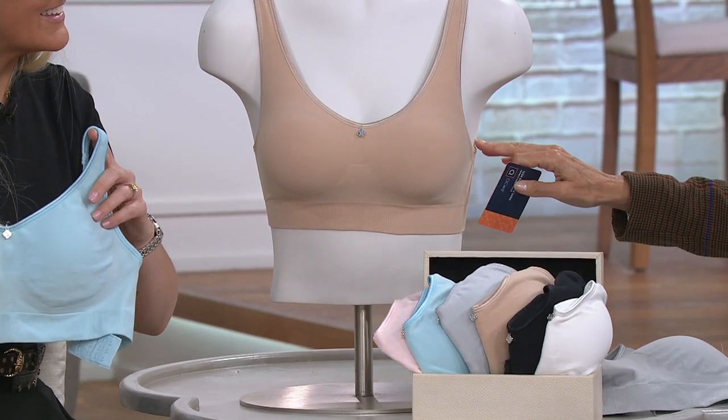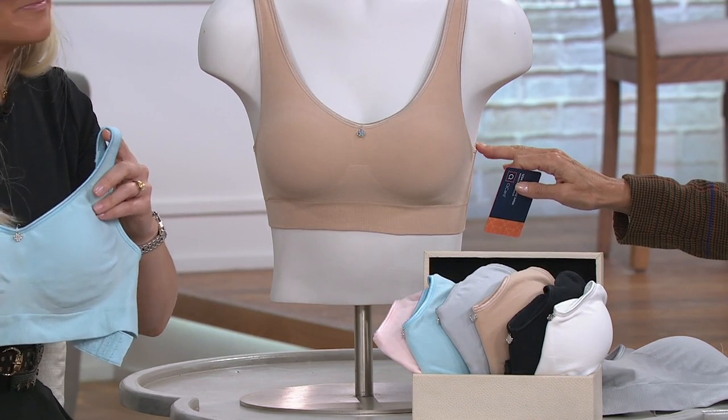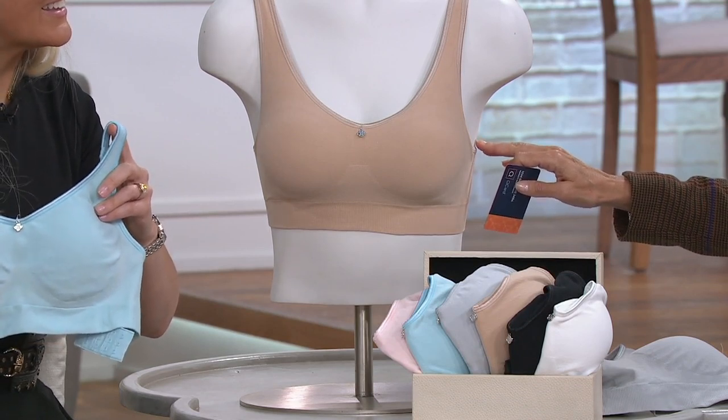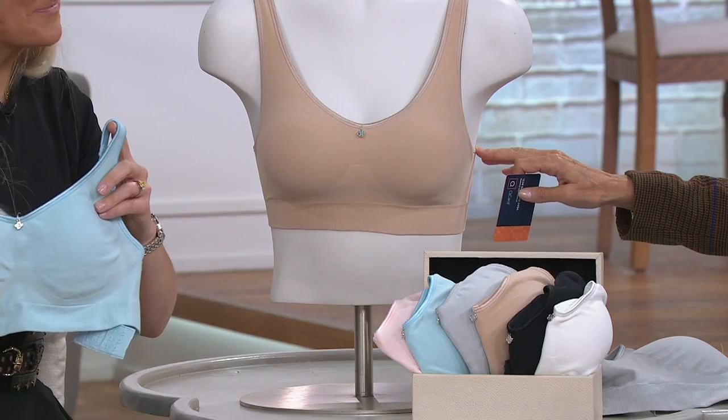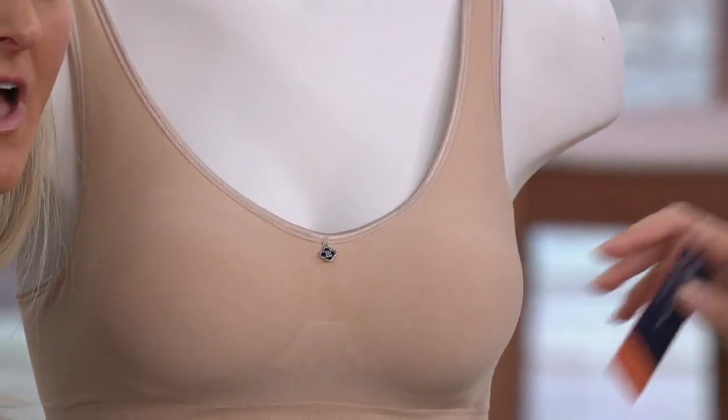Let's talk sizing. We have small, medium, large, extra large, and 1X — only a few left in the larger sizes. Item number is 346537. Let's go through the colors real quick.